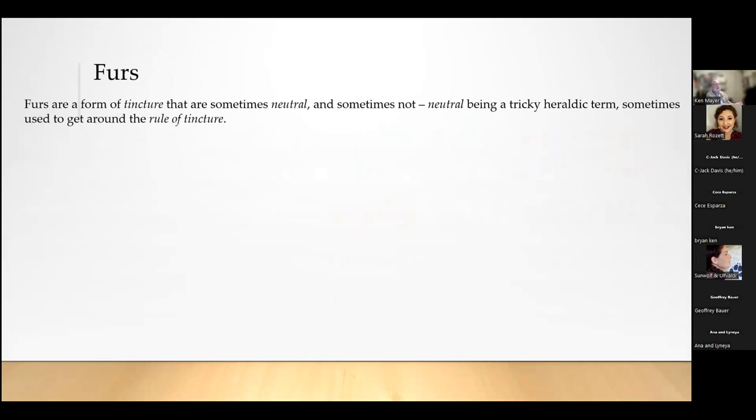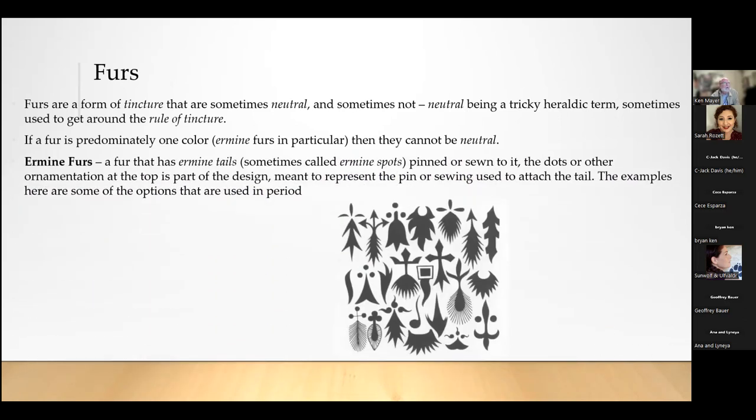A field can be one of those colors, or a combination of those colors. You can also use what are called furs on a field. Furs are a form of tincture that are sometimes neutral, sometimes not. 'Neutral' means you can place either a metal or a color charge on top without violating the rule of tincture. However, neutral is tricky with furs because some of them are neutral and some aren't. If a fur is predominantly one color, it cannot be neutral — and ermine furs, specifically, cannot be neutral.